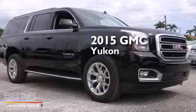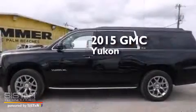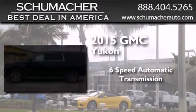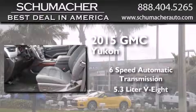This is a brand new 2015 GMC Yukon. This SUV has a 6-speed automatic transmission and a 5.3-liter V8.